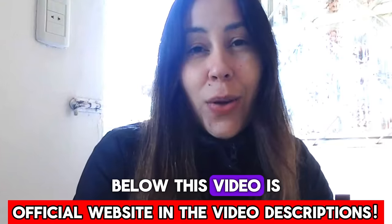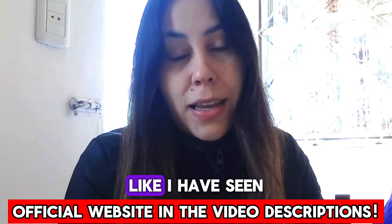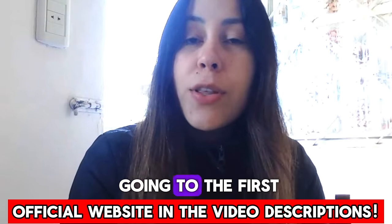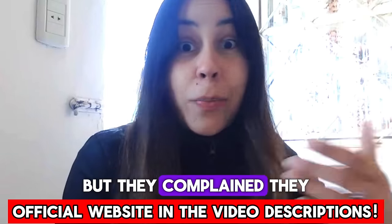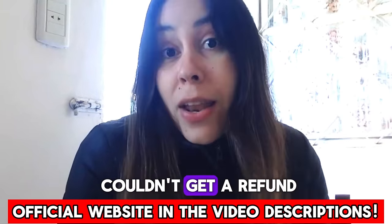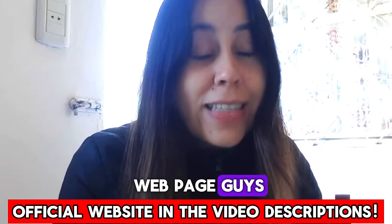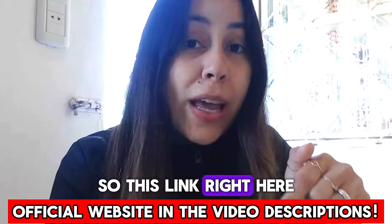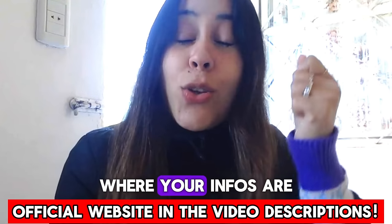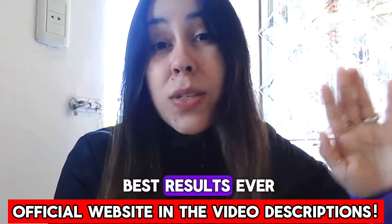This link right here below this video is their official webpage. Please don't make the same mistakes I have seen other people make in the past — like just typing Tonic Greens on the internet and going to the first webpage they see to purchase it. They complained they didn't get results, some didn't even receive their product and couldn't get a refund, because it wasn't even the official webpage. This link here will take you directly to their official webpage where your info is safe and secure, you receive the original Tonic Greens, and you get the best results ever.